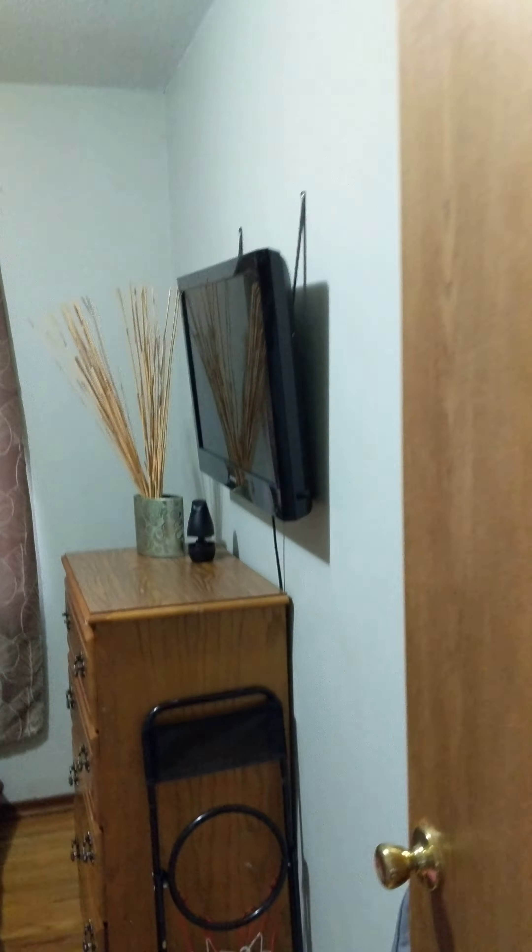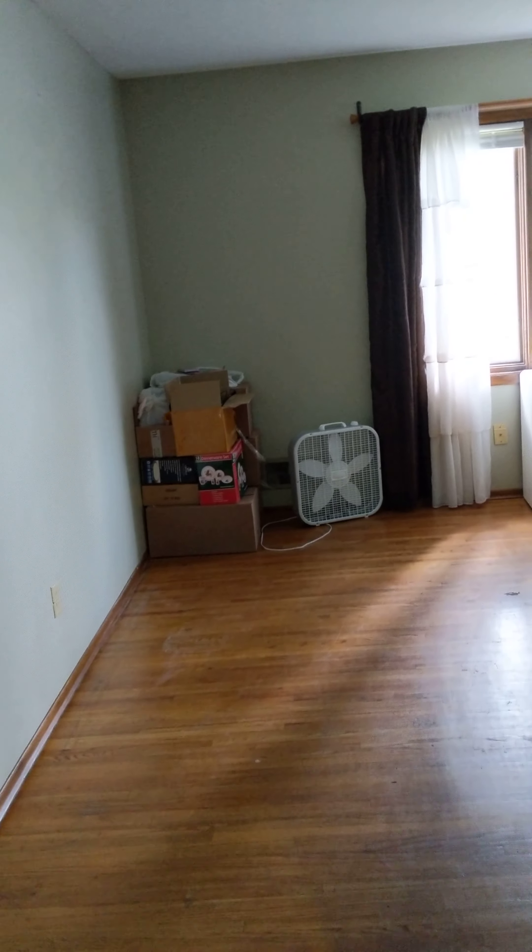Bedroom one. The closet is missing a handle there, but it's tall closet space for sure. And then to the right we've got the bathroom.